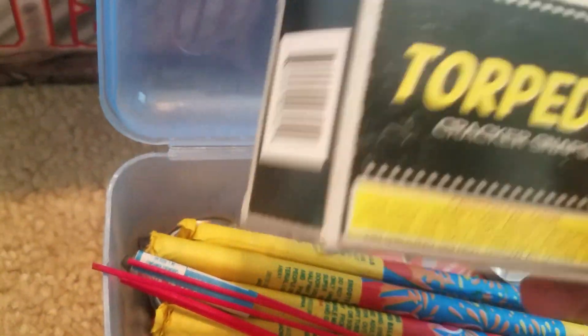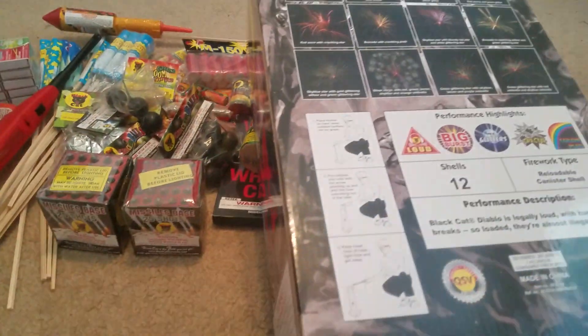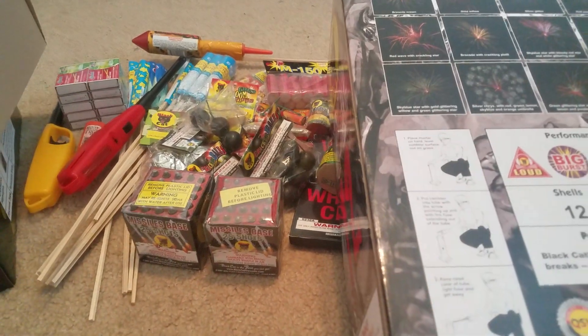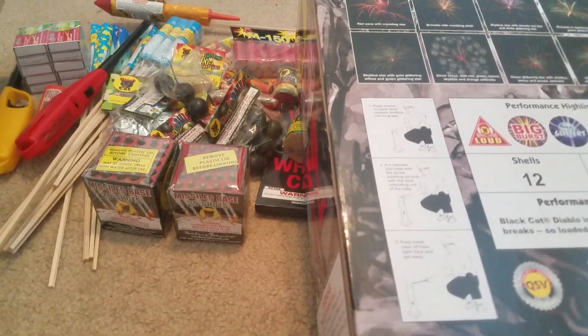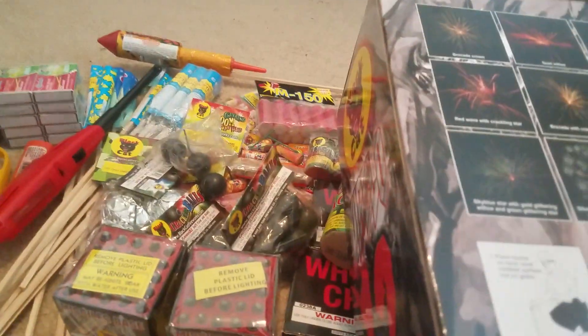In this little box we got a bunch of little novelties — some torpedo cracker snaps, a bunch of little Roman candles, artificial satellites, just little novelty stuff to have fun with. So that's my fireworks stash, guys. This was only part one, probably out of two. Please like, comment, and subscribe for more amazing content. Bye.